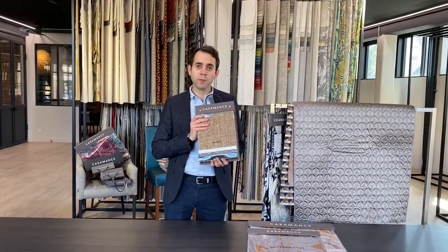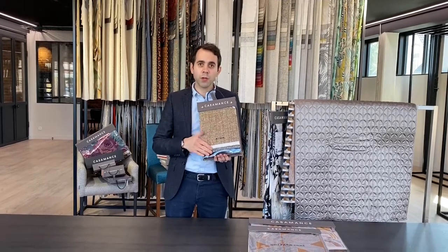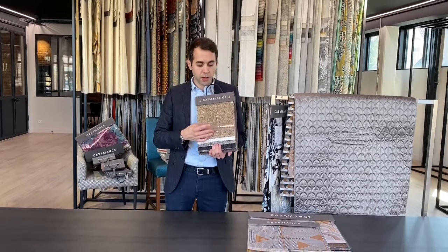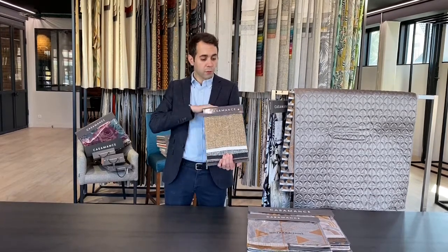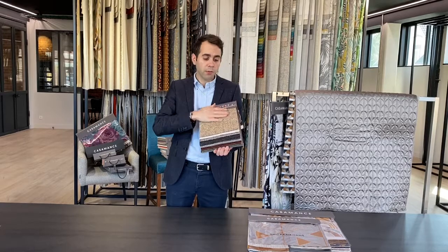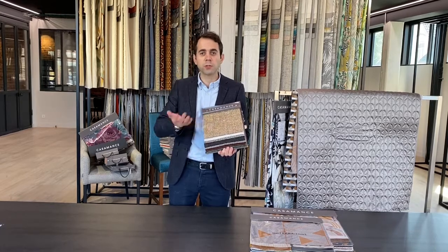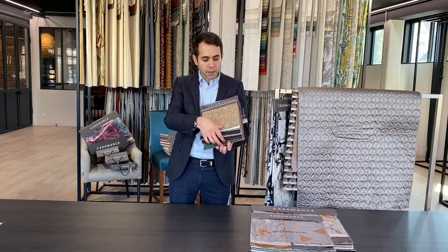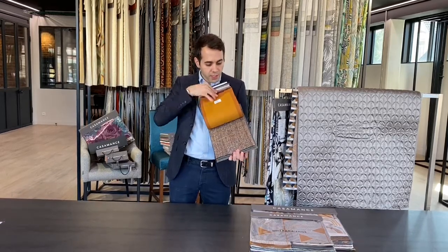Last but not least, we came up with one book called Alma — a bouclé collection. Bouclé is very trendy right now in interior decoration, and it was important for Casamance to bring a very nice polyester and acrylic bouclé. It comes in a wide range of 26 different colors, designed for intensive usage with a Martindale of 60,000. The fabric can also be treated with fire-resistant treatment for contract projects, and it's perfect for residential sofas — especially with the beautiful explosion of colors in the mix.